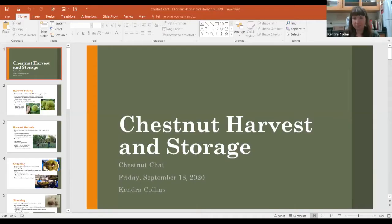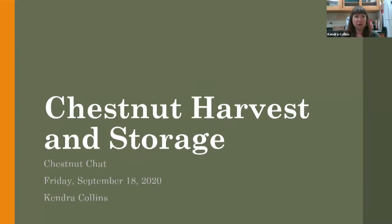Let me share the right screen. Are you guys seeing a PowerPoint and nothing else other than my little floating head? Looks good. Thank you for joining us this morning. I'm happy to be here to talk about chestnut harvest and storage. I'm going to be focusing on harvest activities and storage from more of a citizen science individual standpoint, and then Eric's going to tell us how they do it at a larger scale down at MetaView.